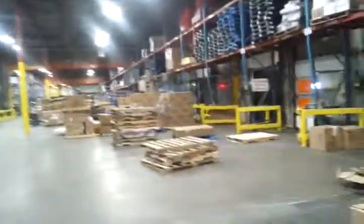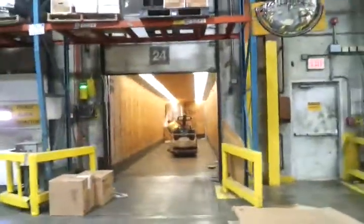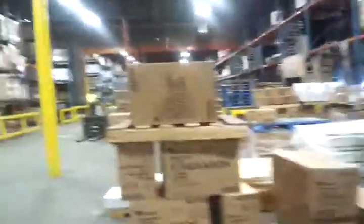We're inside another loading dock. This is what a trailer looks like inside — it just backs up to a big door and they empty it out. They stack everything up and have to count all the boxes and everything else.